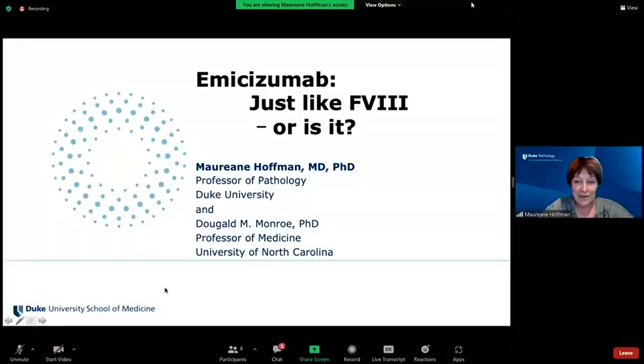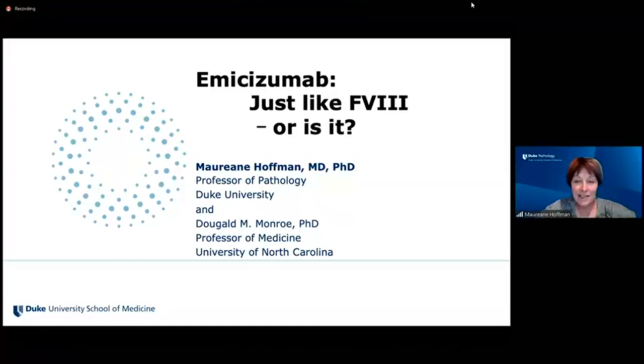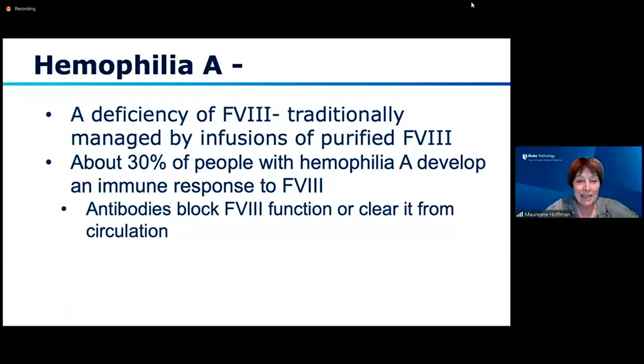We're now going to talk about a different kind of bleeding — not blood all over the floor. We're going to talk about hemophilia. I have my longtime colleague Mac Monroe, also an author on this, even though I'm delivering the talk, because he's the biochemist. We're going to talk about some biochemistry here. From blood on the floor to biochemistry is a pretty big leap, but here we go.